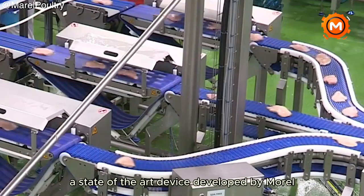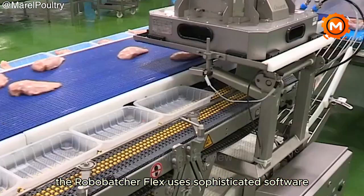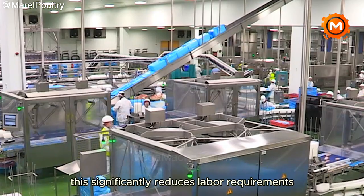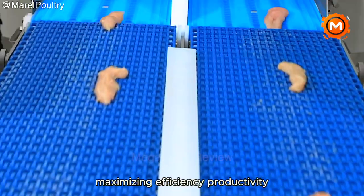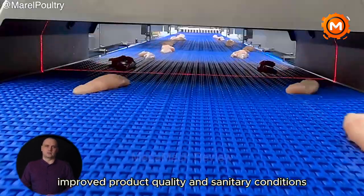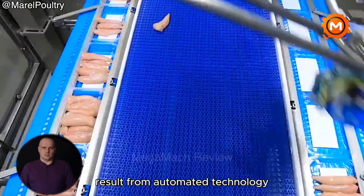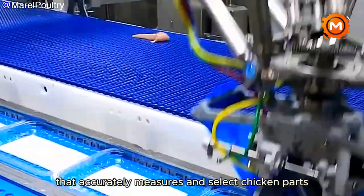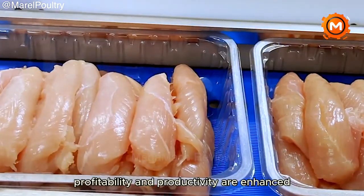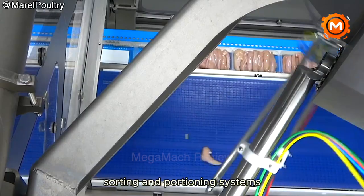A state-of-the-art device developed by Morel, the Robobatcher Flex uses sophisticated software and robots to optimize chicken processing. This significantly reduces labor requirements, maximizing efficiency, productivity, yield and minimizing wastage. Automated technology accurately measures and selects chicken parts to load each tray with a predetermined weight, improving product quality and sanitary conditions. Profitability and productivity are enhanced through full integration with Marell sorting and portioning systems.